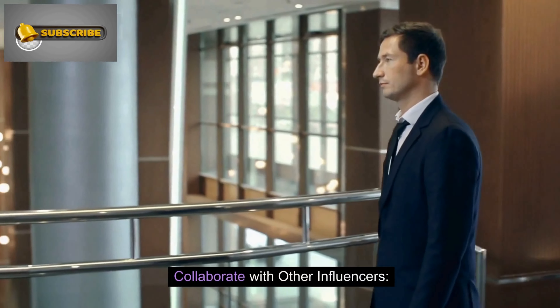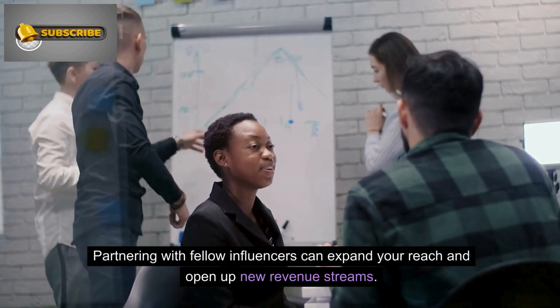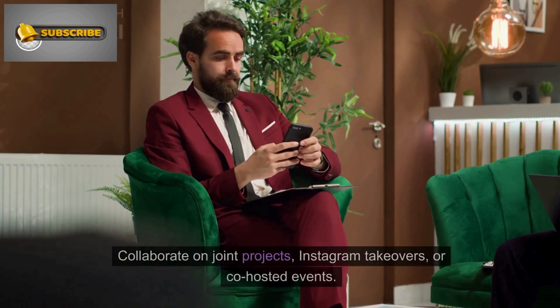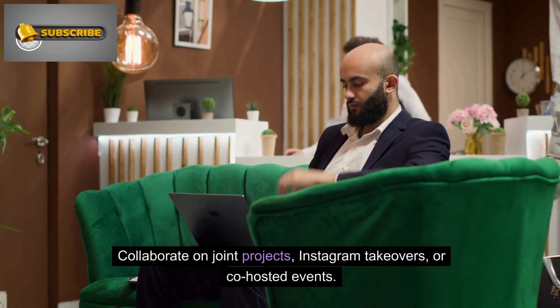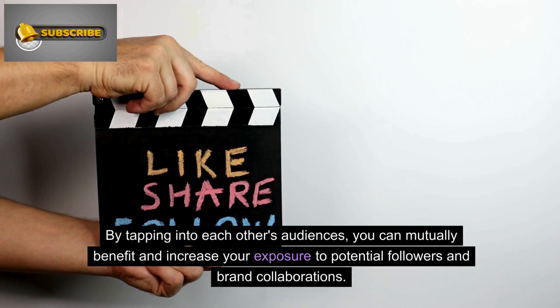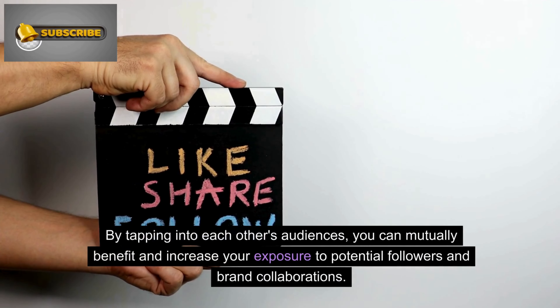Number 8: Collaborate with other influencers. Partnering with fellow influencers can expand your reach and open up new revenue streams. Collaborate on joint projects, Instagram takeovers, or co-hosted events. By tapping into each other's audiences, you can mutually benefit and increase your exposure to potential followers and brand collaborations.